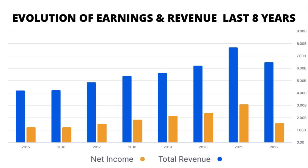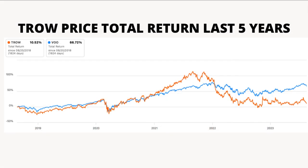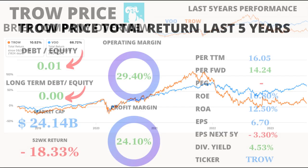Let's hop into a time machine. From 2015 to 2021, T. Rowe's revenue and earnings showcased a remarkable growth journey. However, the plot took a turn in 2022, with a slight dip in both revenue and earnings — a testament to the fact that even giants encounter hurdles on their path. This situation has been perfectly reflected in the total return that T. Rowe has obtained in the last 5 years, with a sharp drop since 2021.